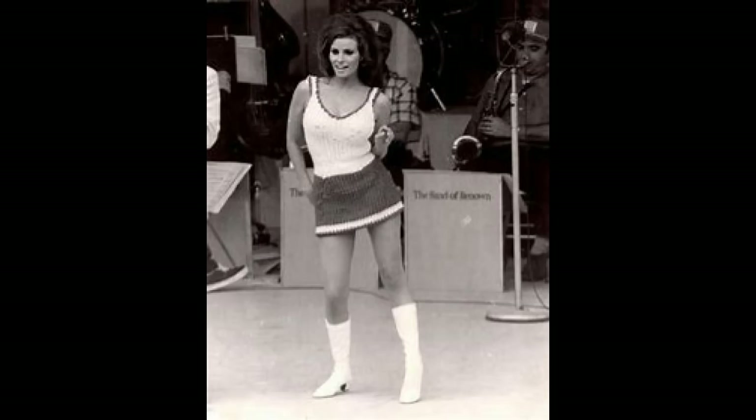Mr. Holster here, back with another Top 5. I hesitated to do this one, and Jack really just insisted that I do it. As a sidebar, all of the images you will see in this video today are out of Jack's personal collection. Today we'll be looking at the movies of Raquel Welch.